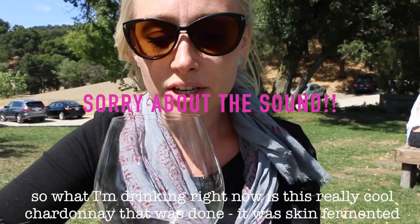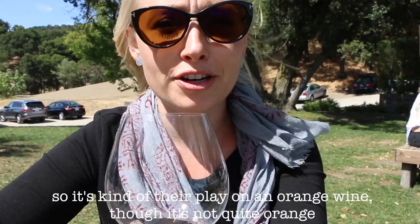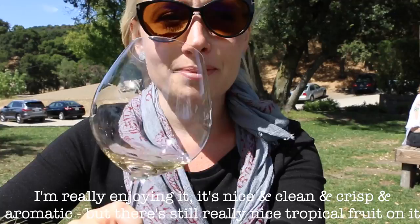It's really cool — a chardonnay that was done with skin fermentation, so it's kind of their orange wine. The bottle is a cute little bottle. I'm really enjoying it. It's nice and clean, very aromatic, and there's still a really nice finish on it. It's light, bright, and perfect.